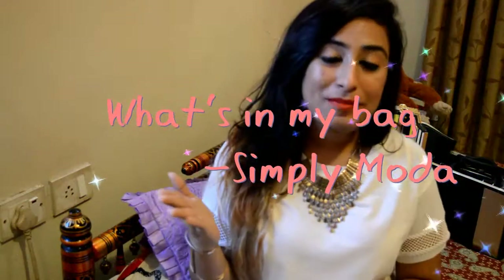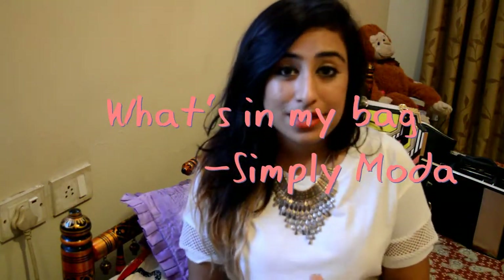Hi guys and welcome back to my YouTube channel called Simply Moda. By now you should be acquainted with it because I've already put two videos before this, and I hope you guys are liking it.